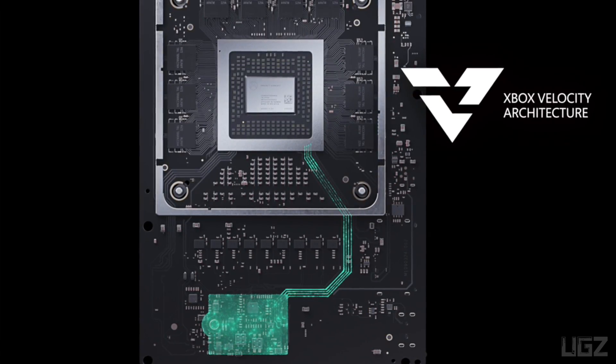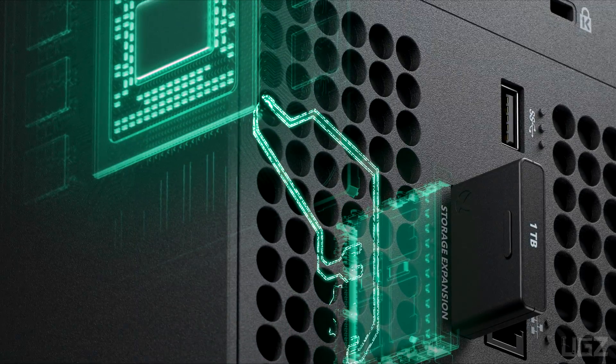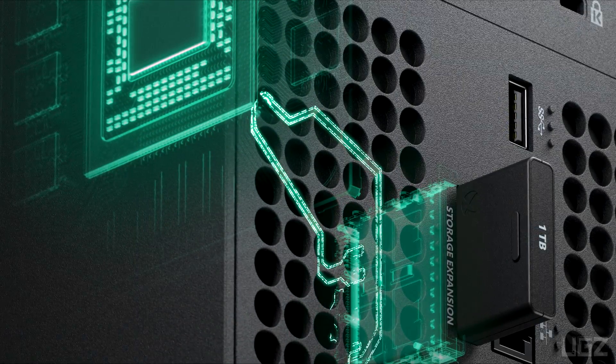Designed for speed and performance, the Xbox Velocity Architecture unlocks new speed and performance capabilities through a groundbreaking combination of hardware — a custom 1TB SSD — and deep CPU and software integration, to make for richer and more dynamic living worlds unlike anything ever seen before.